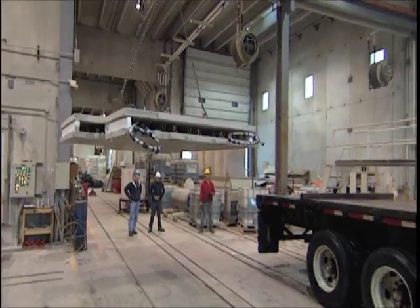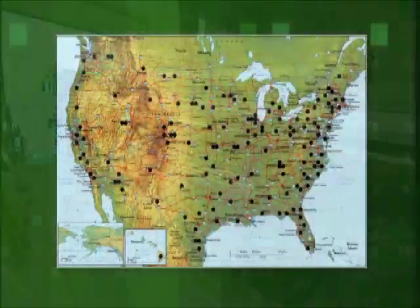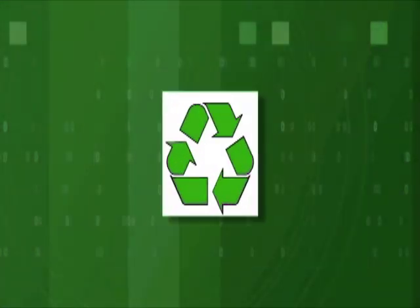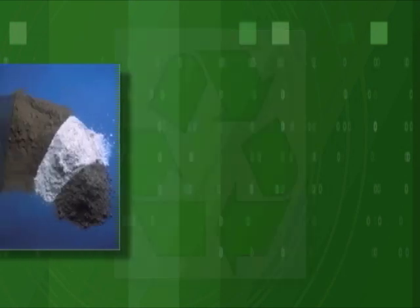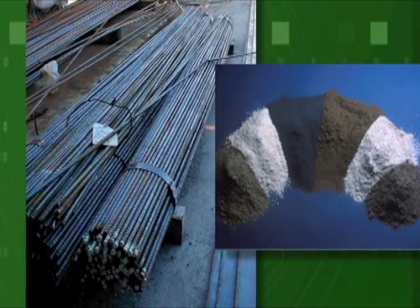Precast concrete is a regionally available material. With PCI-certified precast concrete manufacturers in almost every state, getting materials within a 500-mile radius is easy. Precast concrete often contains recycled materials, such as supplementary cementing materials as a replacement for cement, and recycled steel used for reinforcement and hardware.